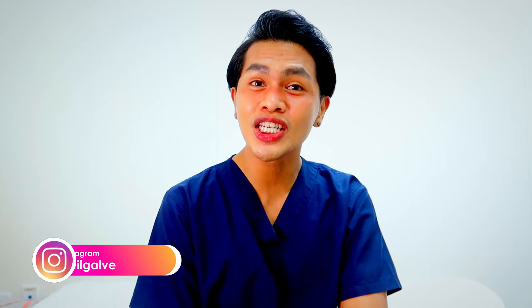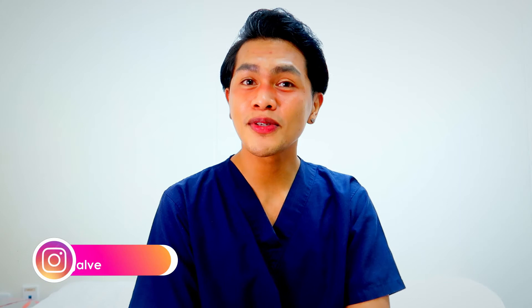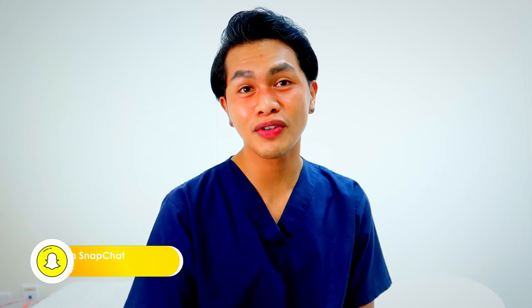Hi everybody! Another anatomy and physiology discussion is what I'm talking about today. This is your request, you guys, and I am so happy that you're sending your requests. If you have other anatomy and physiology topics, please let me know in the comment section below. If you haven't watched the very first anatomy and physiology discussion we did, which covered the skeletal system, I've been putting it here.